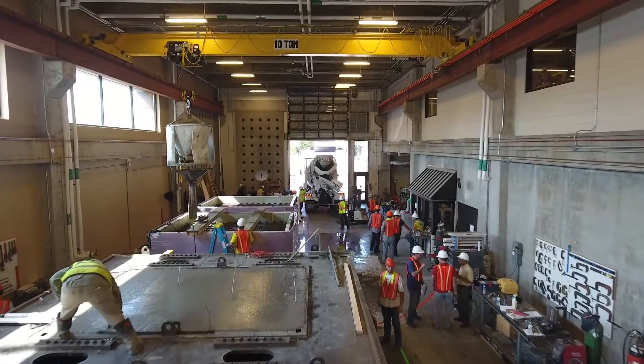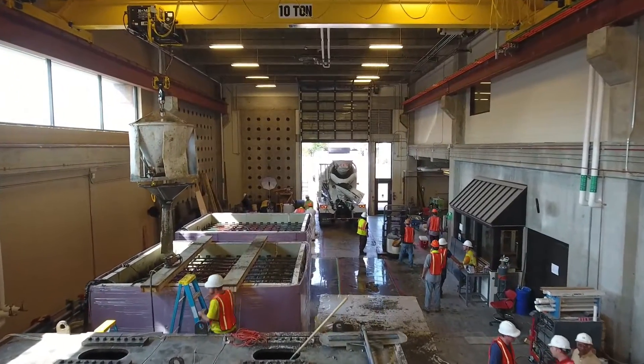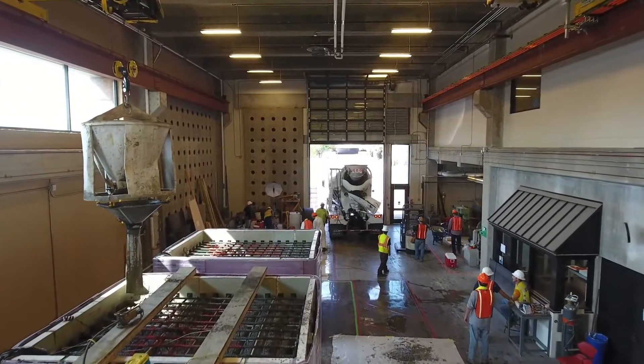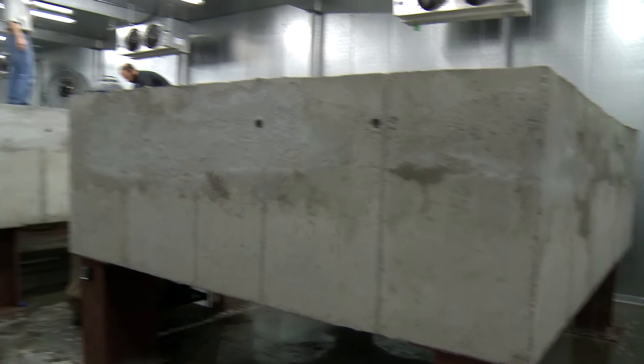The three concrete specimens consist of one confined specimen, preventing expansion in one direction; one unconfined reactive specimen, expanding in all three directions; and a control specimen to base all measurements off of. These structures are very typical in the thickness of nuclear power plant concrete structures. Most transportation structures are thinner — about 8 to 10 inches — while in a nuclear application you're talking about a meter thick or more. These specimens are a meter thick.